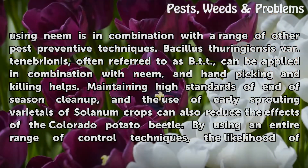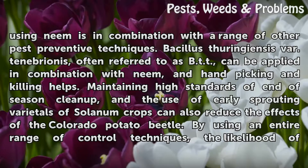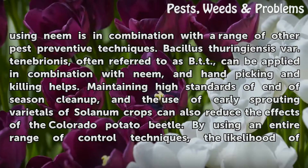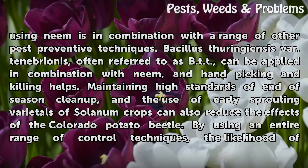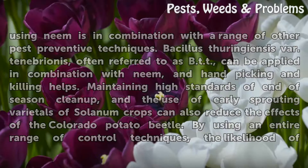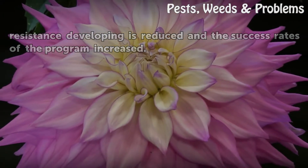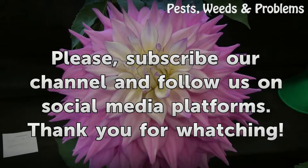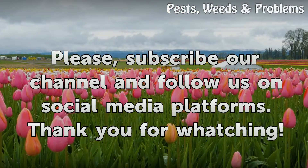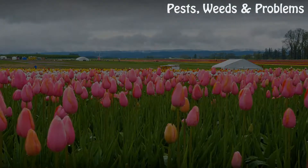Bacillus thuringiensis var. tenebrionis, often referred to as BTT, can be applied in combination with neem, and hand-picking and killing helps. Maintaining high standards of end-of-season cleanup, and the use of early sprouting varietals of nightshade crops can also reduce the effects of the Colorado potato beetle. By using an entire range of control techniques, the likelihood of resistance developing is reduced and the success rates of the program increased.